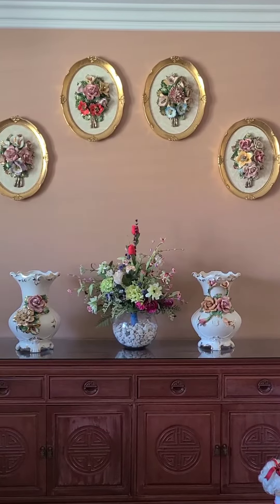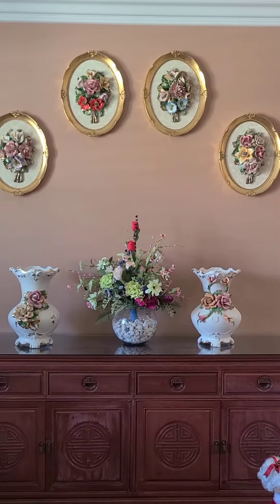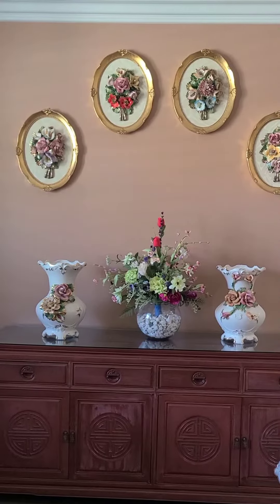Here I just shared the Capo di Monte collection from Italy. So cute — look at the face!